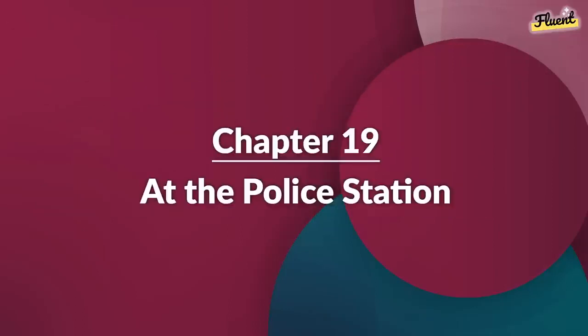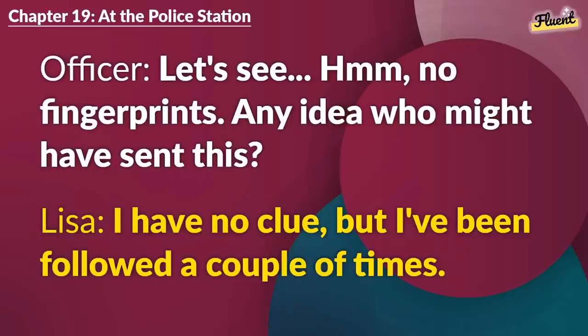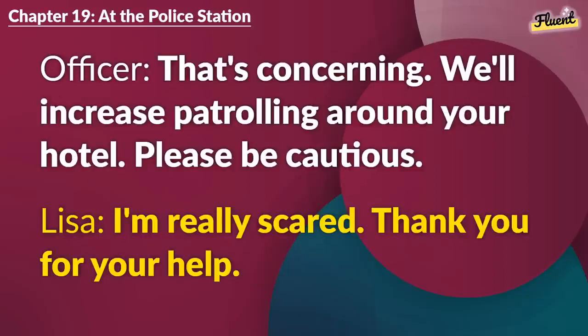Chapter 19 (repeat): At the Police Station. Can I help you? Yes, I received this threatening letter at my hotel. Let's see. No fingerprints. Any idea who might have sent this? I have no clue, but I've been followed a couple of times. That's concerning. We'll increase patrolling around your hotel. Please be cautious. I'm really scared. Thank you for your help.